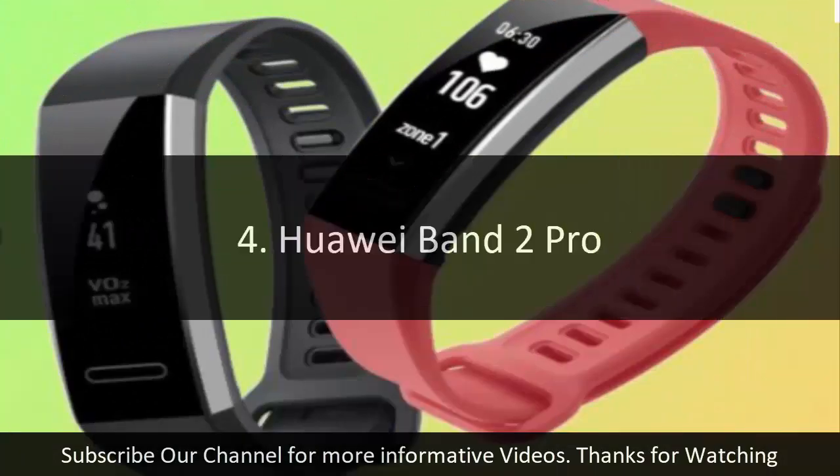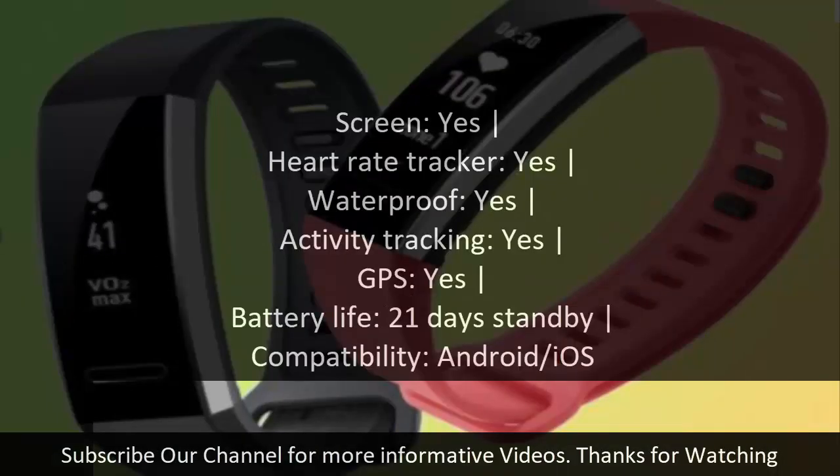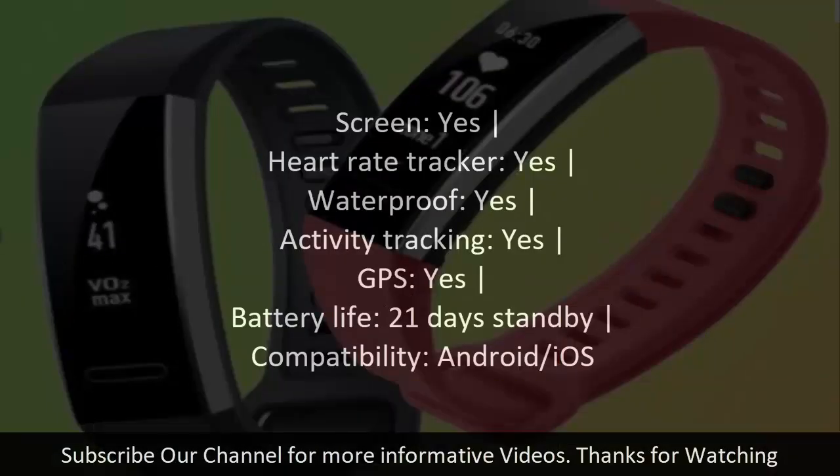Number four: Huawei Band 2 Pro. Screen: yes. Heart rate tracker: yes. Waterproof: yes. Activity tracking: yes. GPS: yes. Battery life: 21 days standby. Compatibility: Android/iOS.